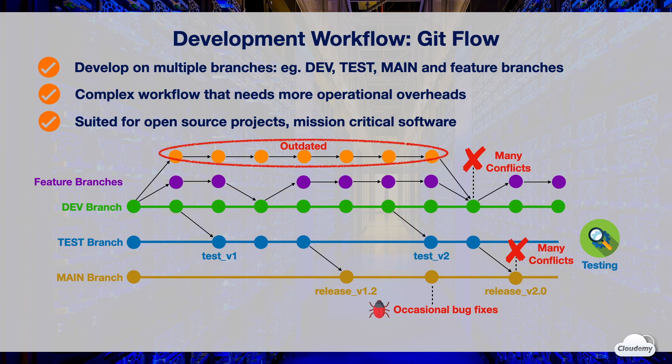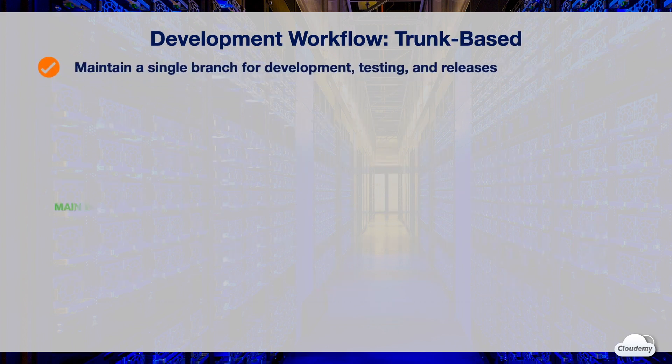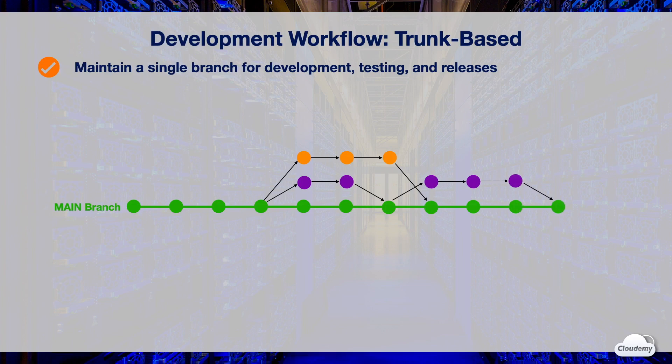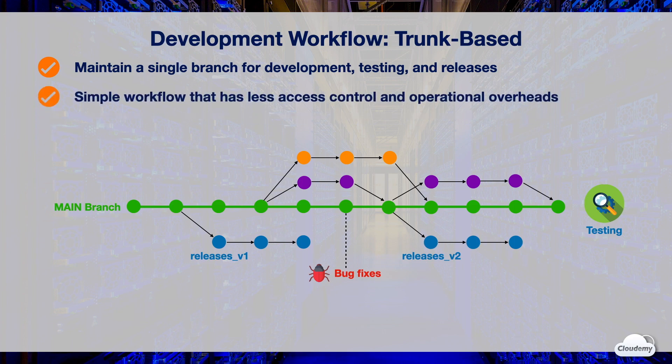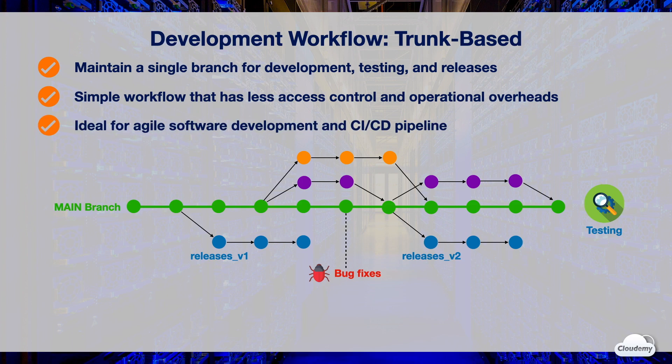Many development teams have adopted a more agile approach: the trunk-based workflow. In the trunk-based model, development, testing, and releases are all done on a single branch — the main branch. Everyone can make changes to the main branch directly. Occasionally, developers create short-lived feature branches for certain tasks, and once satisfied, merge them straight into the main branch. All tests are run against the main branch, and every time changes are merged, automated testing is triggered. Code changes that pass all tests are scheduled for release. If critical bugs are found, you can fix them directly on the main branch without going through multiple branches. Trunk-based workflow is a simpler model with less access restriction and management overhead, only one branch to maintain, fewer merge conflicts, and allows more frequent releases. It is ideal for agile software development and teams that have adopted CI/CD pipelines where code can be constantly tested.